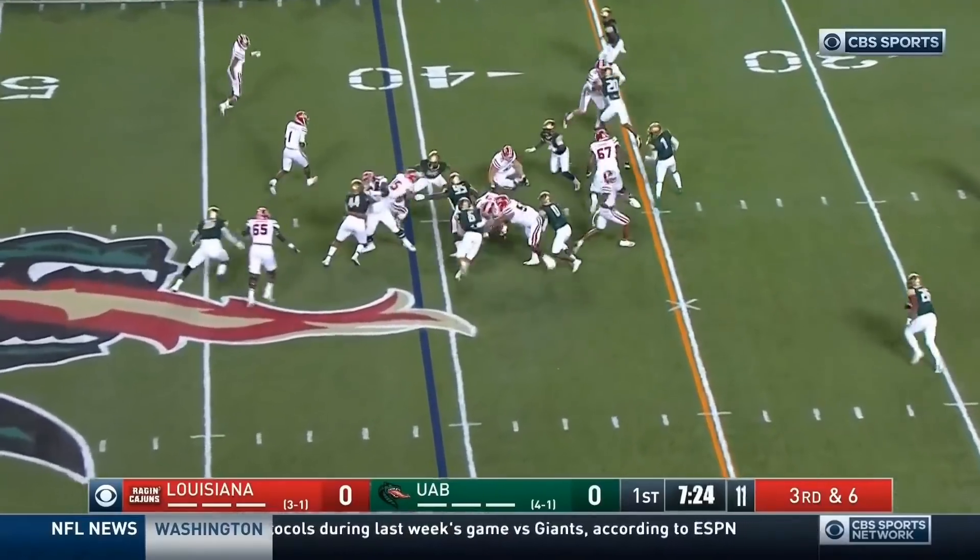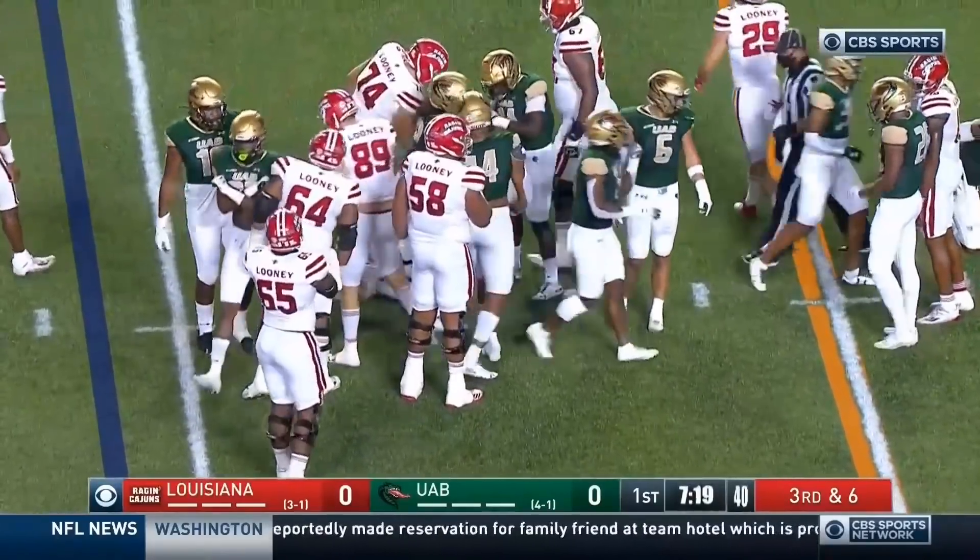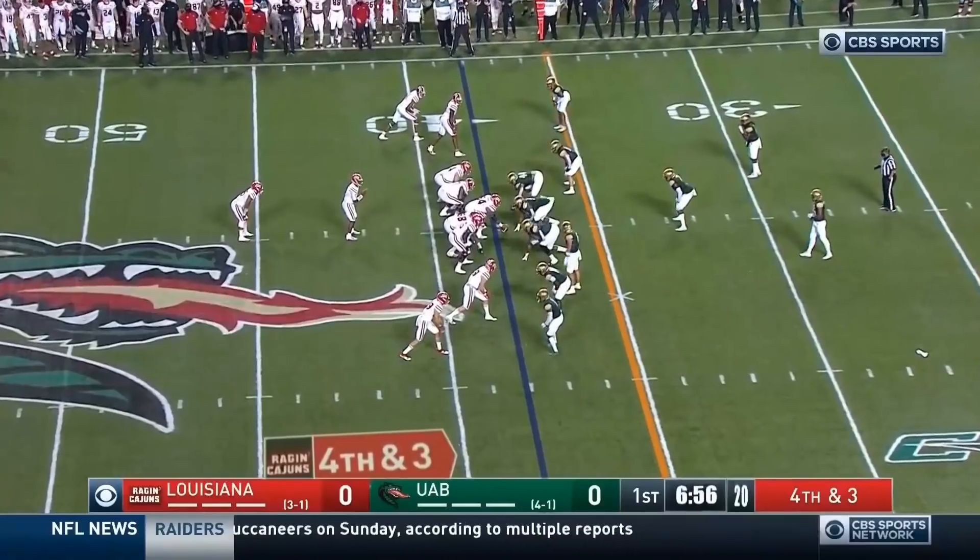Gossett the motion man. Elijah Mitchell pounds the ball off left tackle and gets to about the 39. The drive is alive.